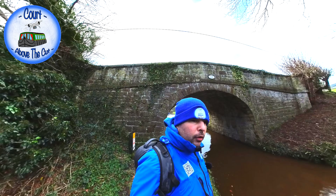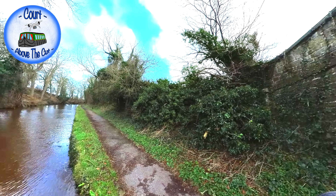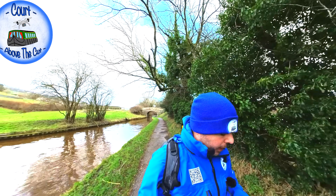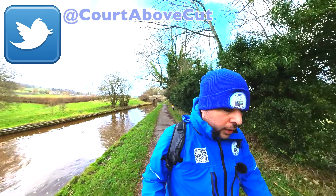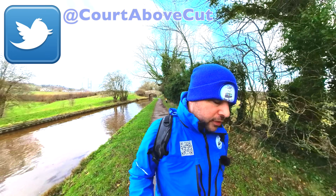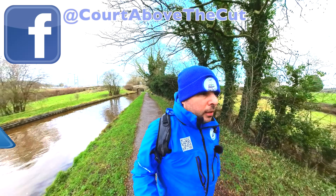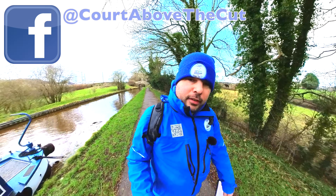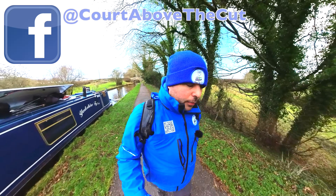Here I am on the Llangollen Canal. Up that way is the aqueduct no one can pronounce, and here is 26W. We're walking away from the Pontcysyllte aqueduct and towards something I would say is more impressive, and quite a few people actually agree with me on this. Whilst the aqueduct in the sky, as we call it, is amazing in every way.